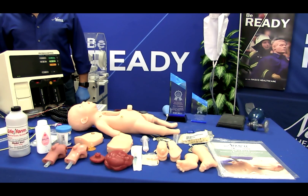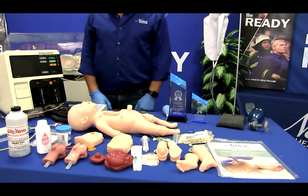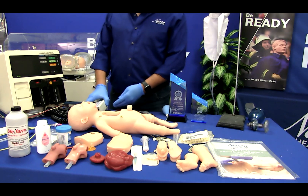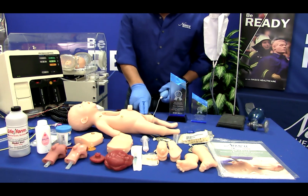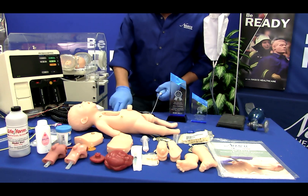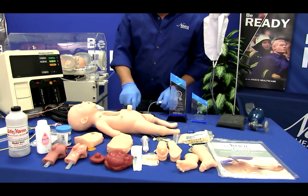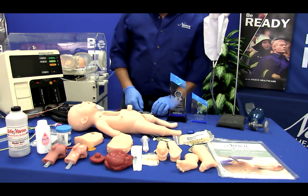Charlie features an interchangeable, intubatable airway for breathing with normal and advanced ventilator options, ECG and defibrillation capabilities, and seven manual palpable pulse points: bilateral, femoral, carotid, brachial, and umbilical. The left nostril has an NG tube placement option.